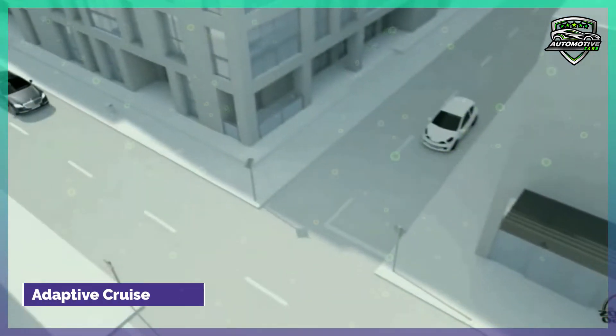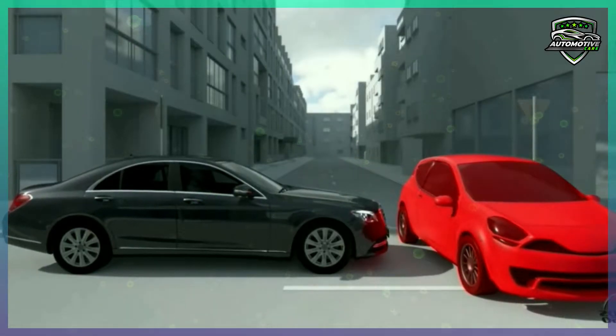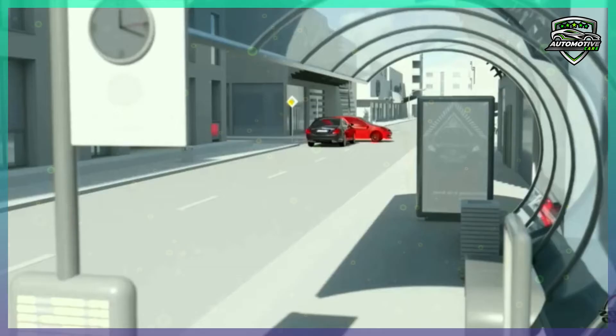Adaptive Cruise Control. Adaptive cruise control is in some ways similar to regular cruise control; however, it can also keep your vehicle at a set speed. Additionally, it slows down the speed of your car to maintain a safe distance from the car in front of you.